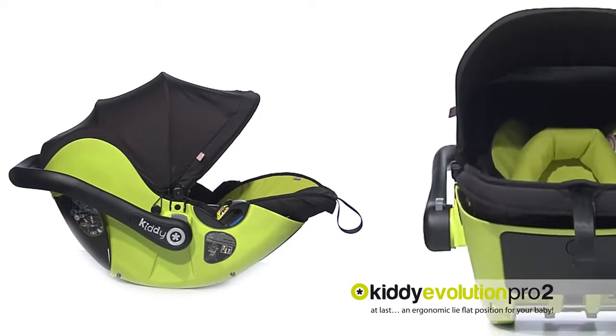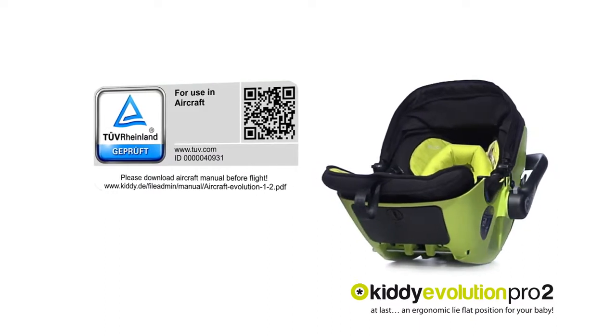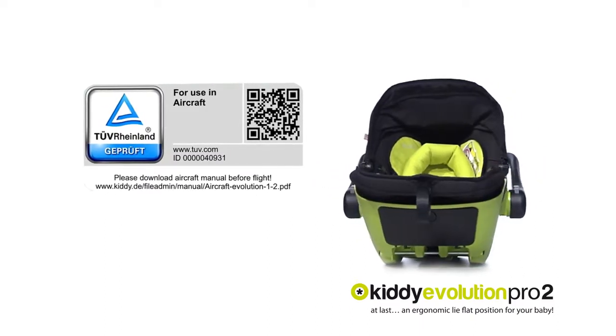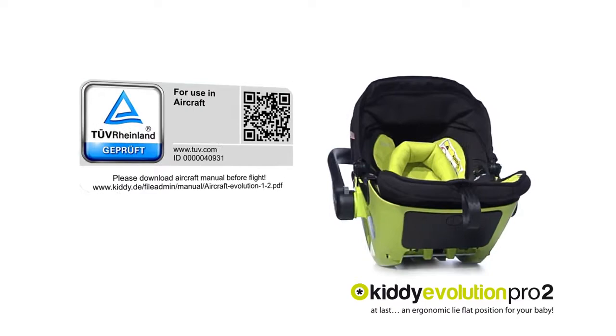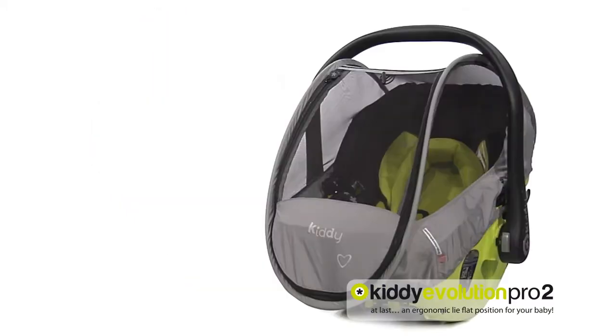The sunroof offers the baby shade and creates a pleasant environment. Approved for use in aircraft — the wholesome and safe way to jet off on holiday. Rain and mosquito cover: optimally prepared for bad weather thanks to pop-up technology with added protection against mosquitoes.